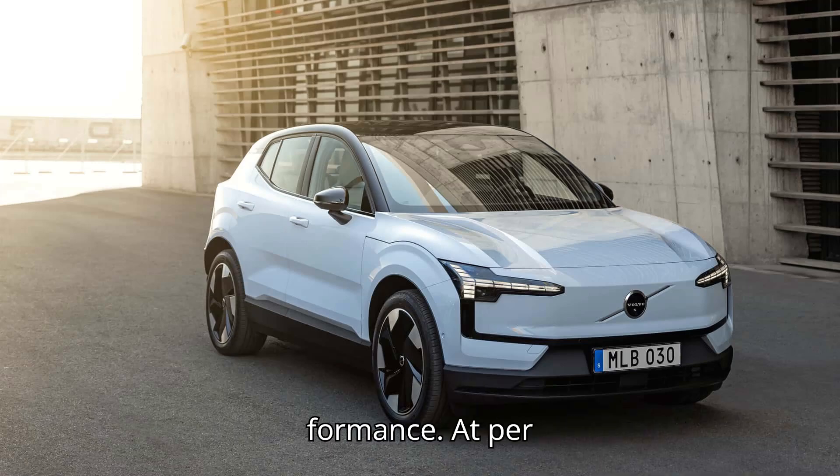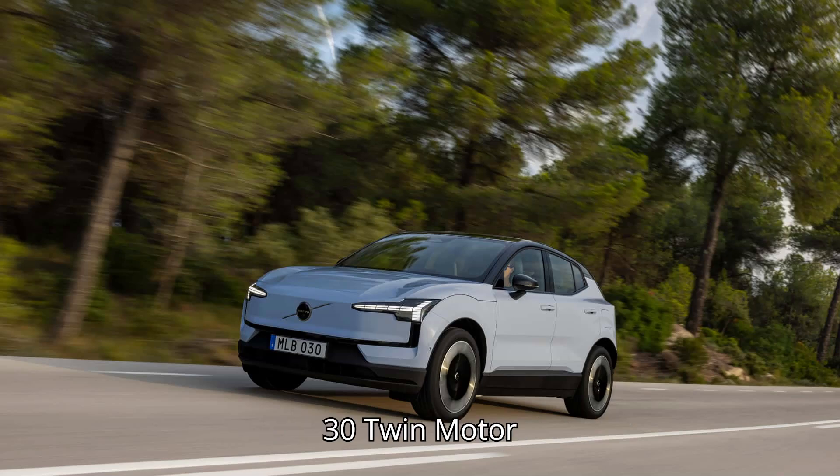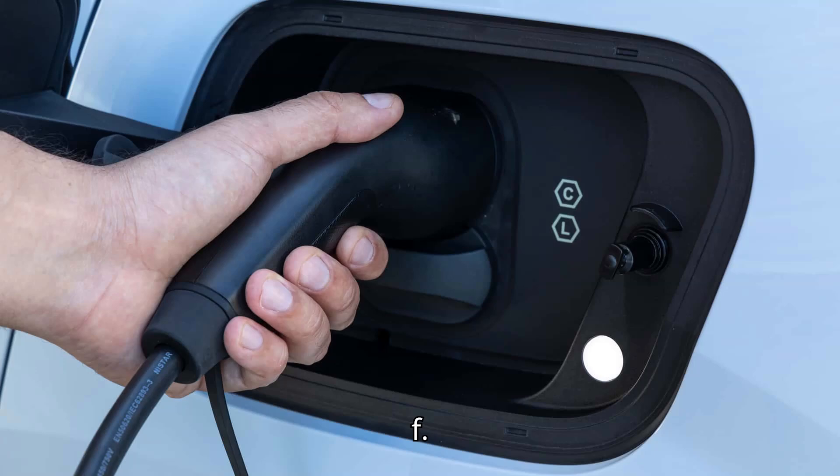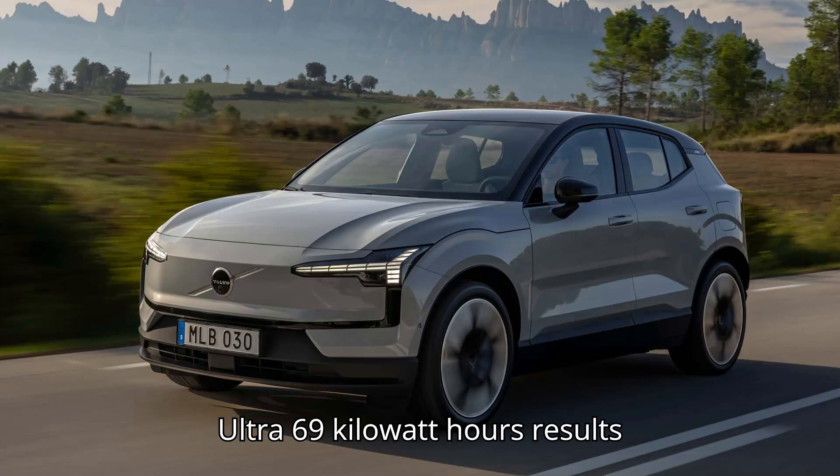At the lower speed of 56 miles per hour, the difference between the RWD and AWD is 35 miles — almost 16% higher range compared to the Volvo EX30 Performance. At the higher speed of 75 miles per hour, the difference was 19 miles, over 11% longer range. Volvo EX30 Twin Motor Performance Ultra, 69 kWh.